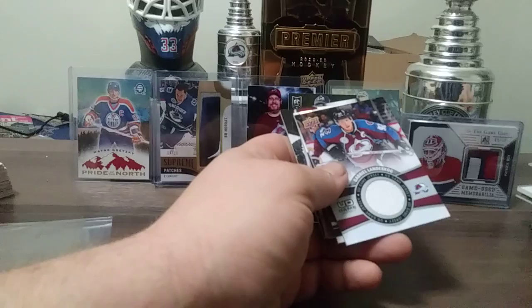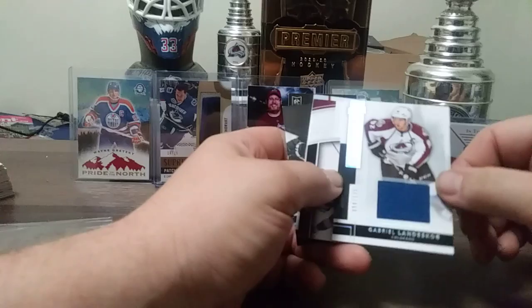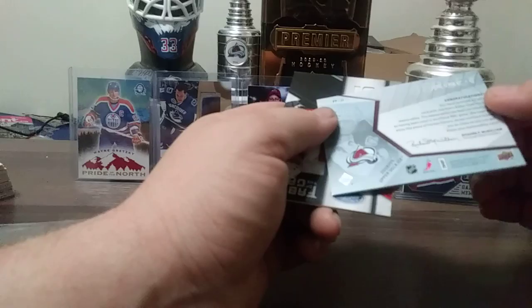Gabriel Landeskog game jersey. There's a Landeskog out of 125 from Ultimate — sorry, not Ultimate, Premier — pretty nice. Matt Duchesne, Joe Sakic from 08-09 Ice.